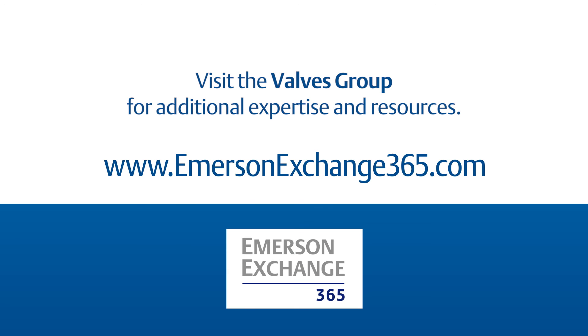How are you currently handling overpressure in your process? Share your experience with and questions about overpressure in the Emerson Exchange 365 community.